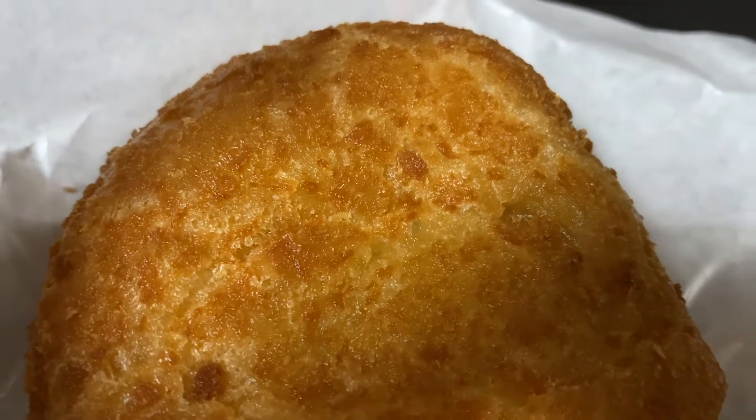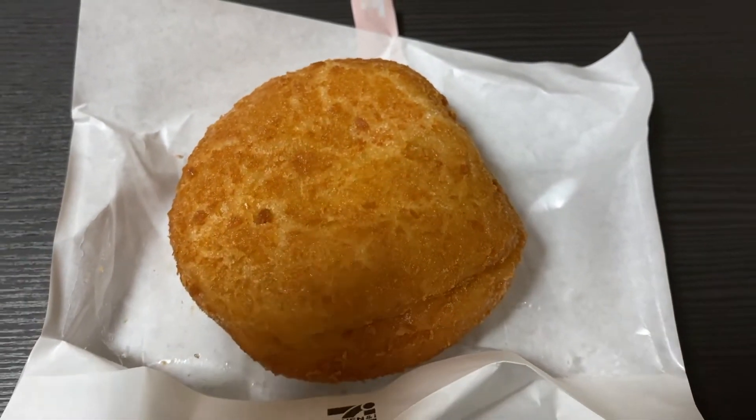Coming up at number three is the curry bun. I love these foods — it's amazing just how fresh these are and they are super delicious. They have a flaky crust outer surface and they are just fantastic. Inside, you can see all the curry filling. That was just incredible.